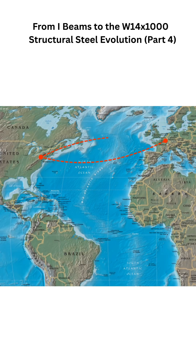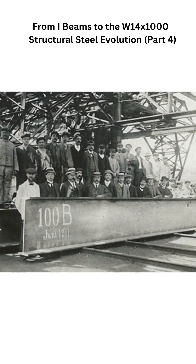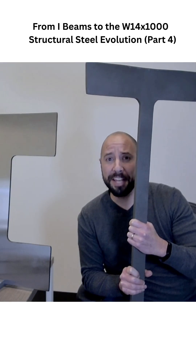Meanwhile, back in Luxembourg, the Differdange Mill hadn't stopped trying new ideas. In 1911, they achieved another first, successfully rolling the world's first one-meter-deep beam, which they still make to this day.